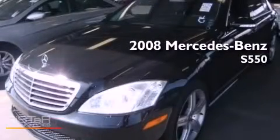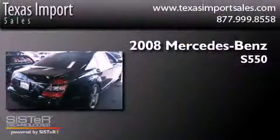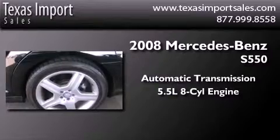This is a 2008 Mercedes-Benz S550. This four-door sedan has an automatic transmission and a 5.5-liter V8.